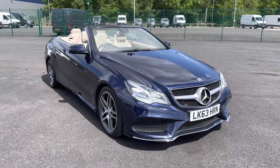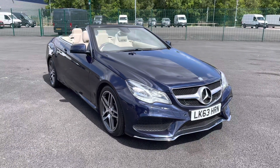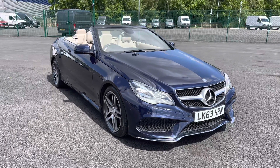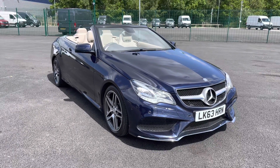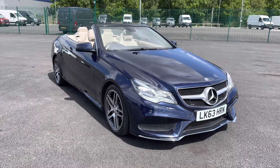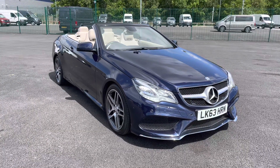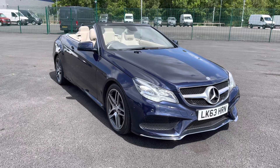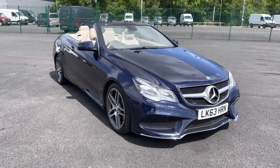Welcome to Motor Match Liverpool, thank you very much for joining us today. We're currently looking at our 2013 63-plate Mercedes-Benz E-Class. If you'd like to bear with us, we'll have a brief overview of the exterior and interior of the vehicle, but if you do require any additional information, please don't hesitate to give us a call on 0151 728 4700 and a salesman will be more than happy to answer any questions that you may have regarding this particular vehicle.